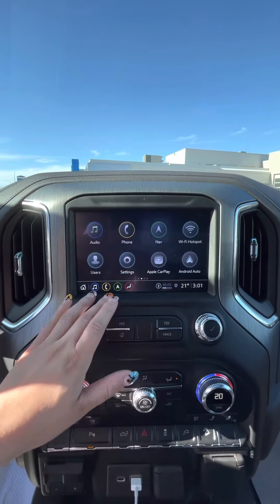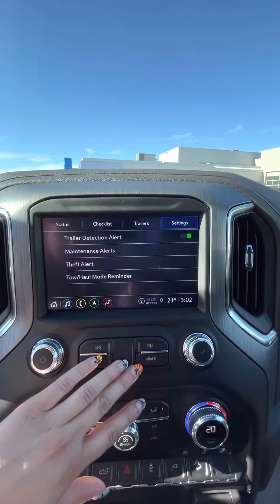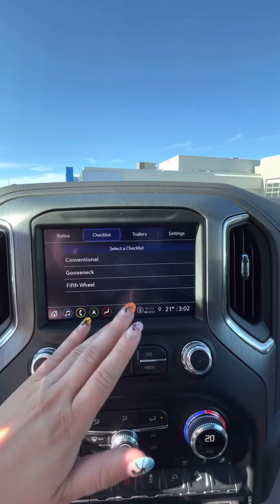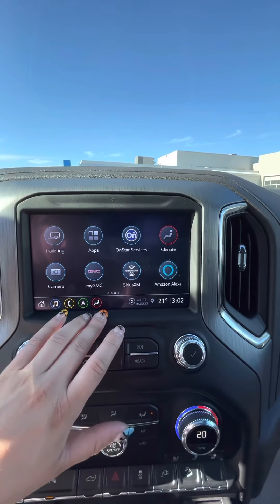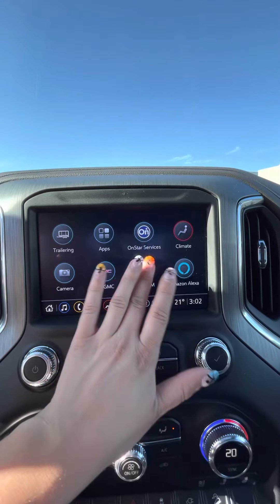It also has SiriusXM capability, and of course Apple CarPlay and Android Auto so you can connect your phone and have your phone as the screen. There is the trailering app here so you can add multiple trailer profiles — that way you don't have to set up a trailer as a new trailer every time, and it goes through a checklist so you can make sure you're prepared. You also get the MyGMC app as well as Amazon Alexa and a Spotify app.